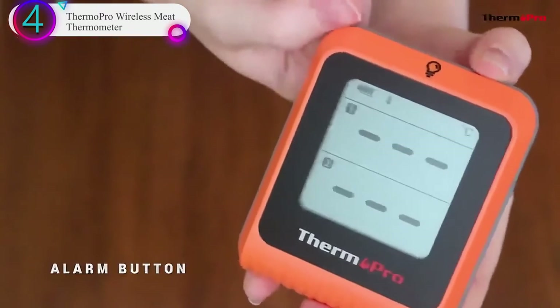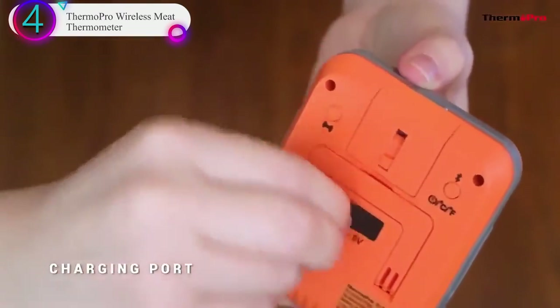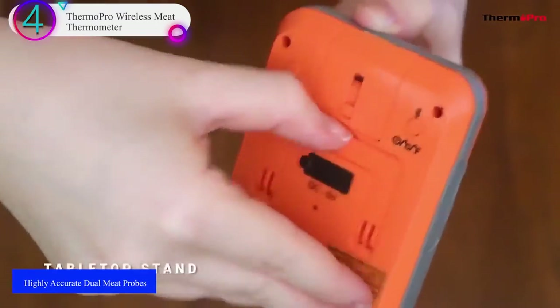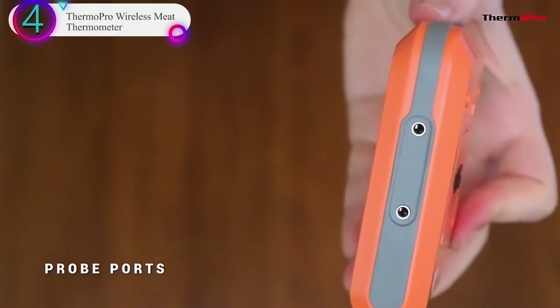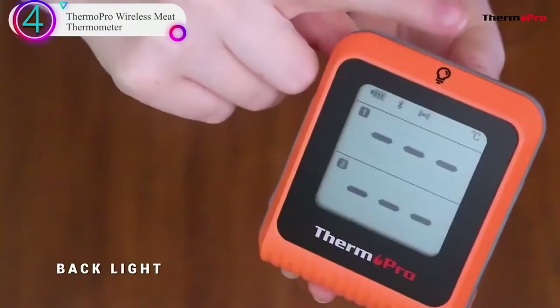Rechargeable transmitter with backlit LCD: this rechargeable Bluetooth thermometer can hold a charge for 8 months, providing worry-free operation that doesn't require frequent battery changes. The large backlit LCD display shows temperatures for both probes, allowing this meat thermometer for smokers to easily convey important info with just a quick glance.